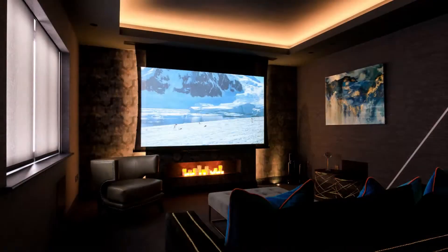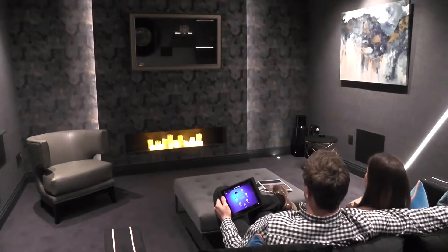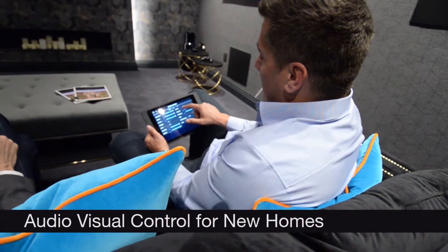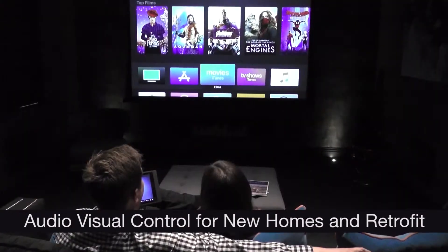We found from experience over the years that we can bring all the different technologies into one room and transform a load of hidden tech into an amazing movie-type cinema room from the touch of a button. We've just opened up our new showroom with the focus on audio-visual control for new homes and also retrofit.